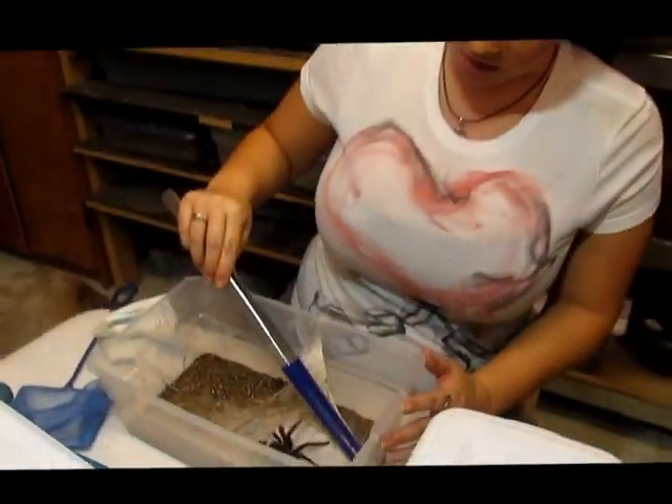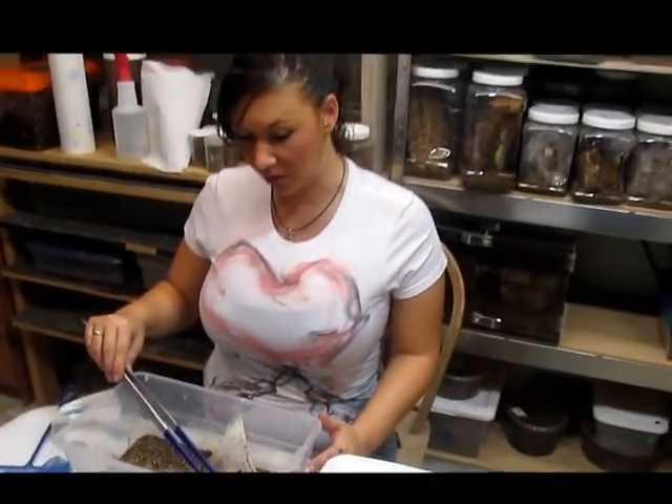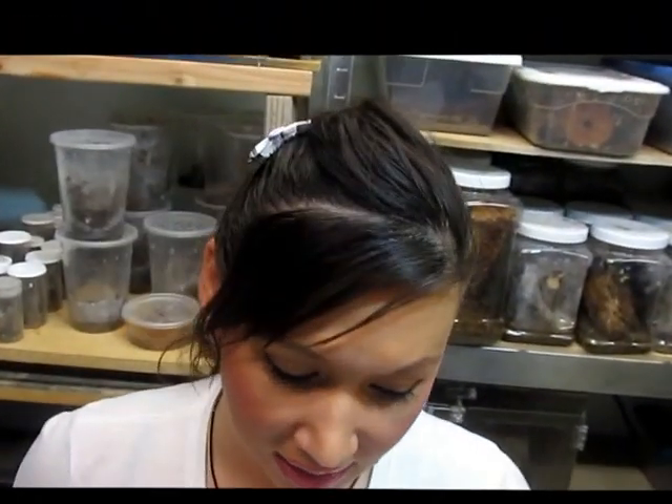Beautiful bug, one of my favorites. You can see this one here is going to put on a little show. This is an awesome bug to have in any collection, and these are mine, so I hope you enjoyed. See you next time.